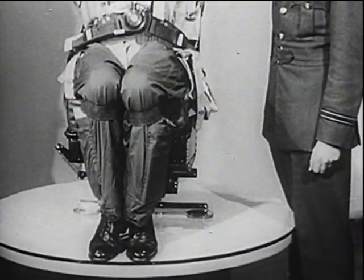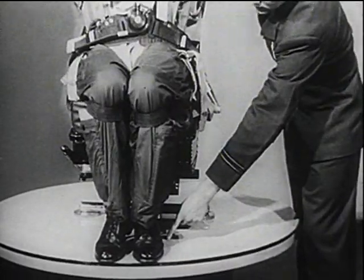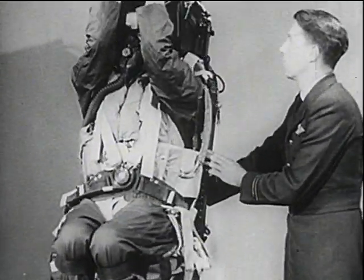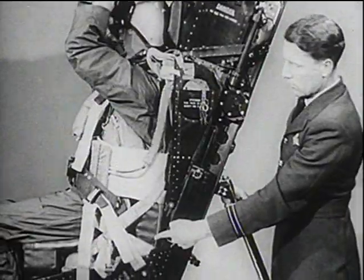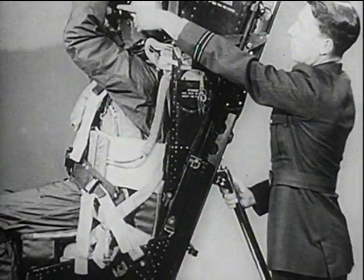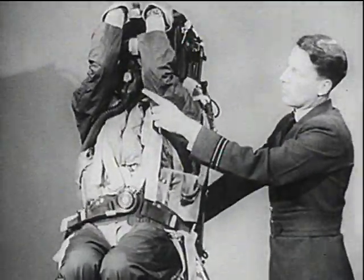Here is the correct body position: legs drawn back and placed on foot rests if provided, knees together, head on rest, the back firmly in contact with the seat structure which acts as a supporting splint, hands grasping the handle with palms inward, elbows close together.